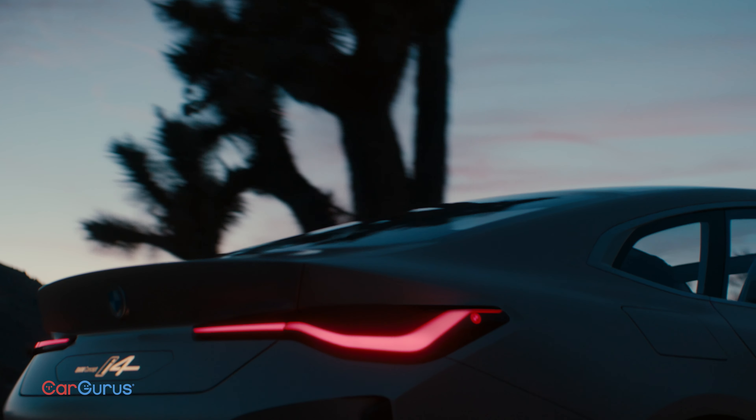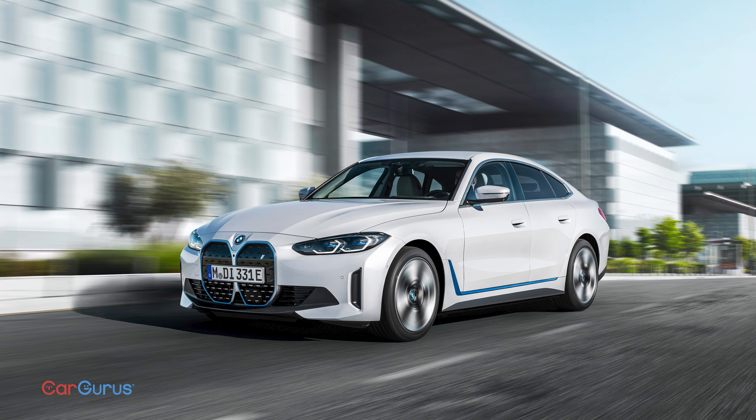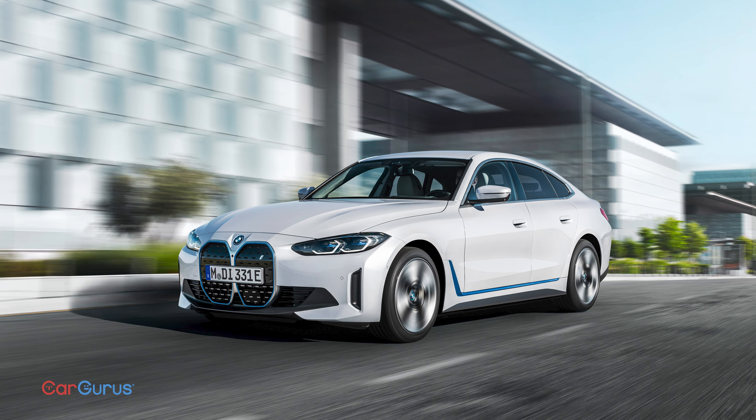BMW knows how to make sports sedans — there's no argument here. The i4 will be fast and handle very well. The eDrive40 is rear-wheel drive with 335 horsepower, while the M50 has all-wheel drive and 536 horsepower. For all intents and purposes, this is an electric M3. But that max power is only available in bursts for up to 10 seconds at a time, sort of like Formula One race cars.